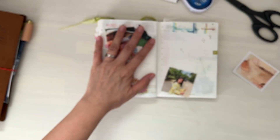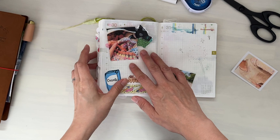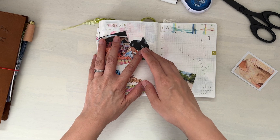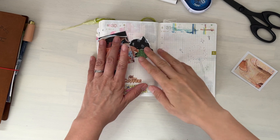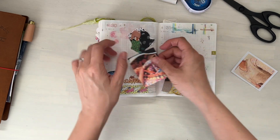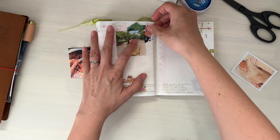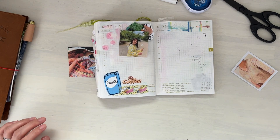I really wanted to print these on tracing paper, but my home printer isn't very good, so I need to figure out a way to do that at work. Let me see — oh, that's very cute. Let's stick that down. I also want to add some washi tape.